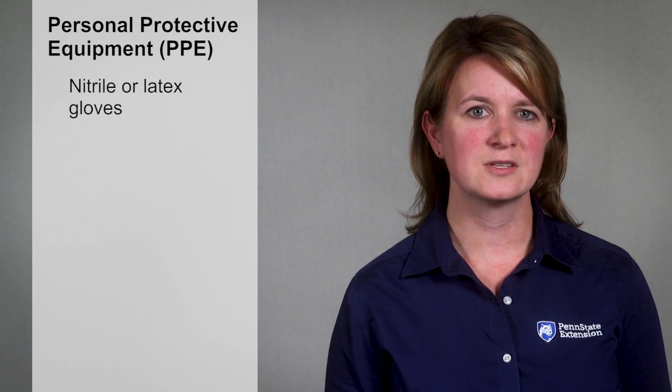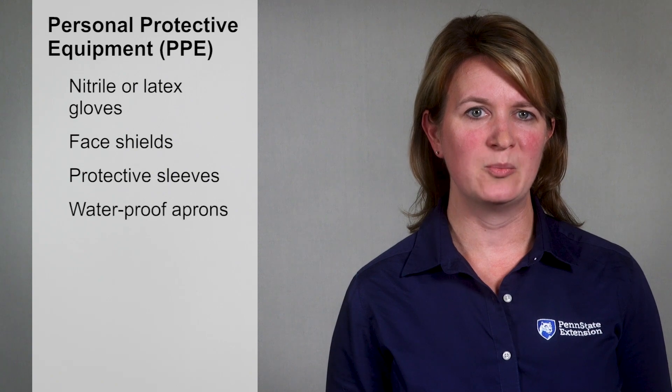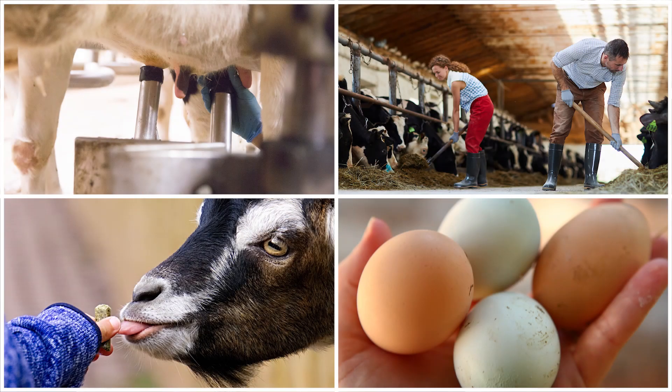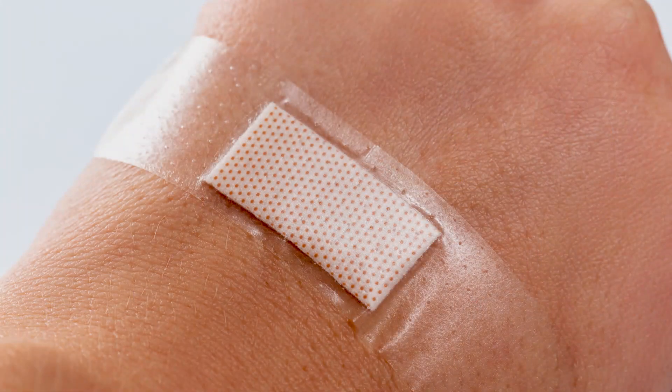When working with animals, use personal protective equipment like nitrile or latex gloves, face shields, protective sleeves, or waterproof aprons. Notice the people who are protected with gloves. Just remember that gloves can be contaminated in the same way that hands can be. Cover open cuts or wounds with a waterproof bandage or a glove to prevent pathogens from entering your body through the wound.